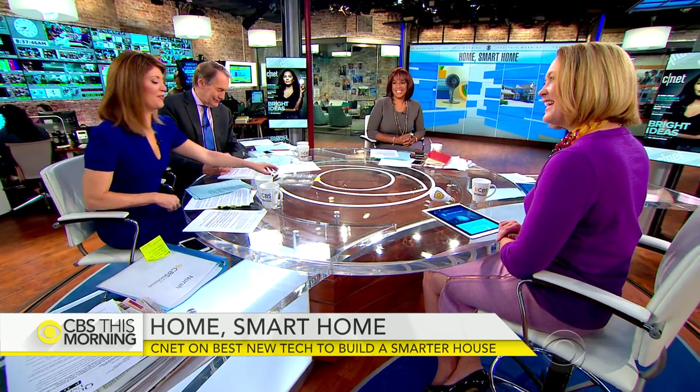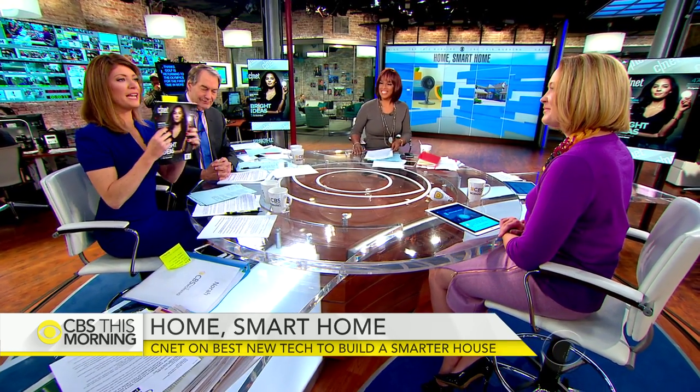Lindsay Turrentine, always great to see you. Thank you so much — great issue, bright ideas. We're excited about the reveal and we want to go to the smart house in April. You're welcome in our homes anytime.